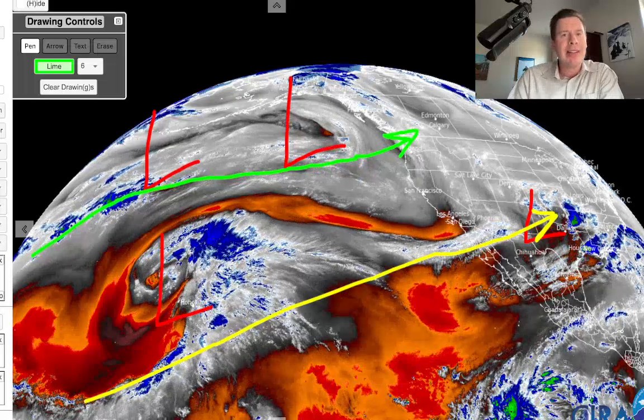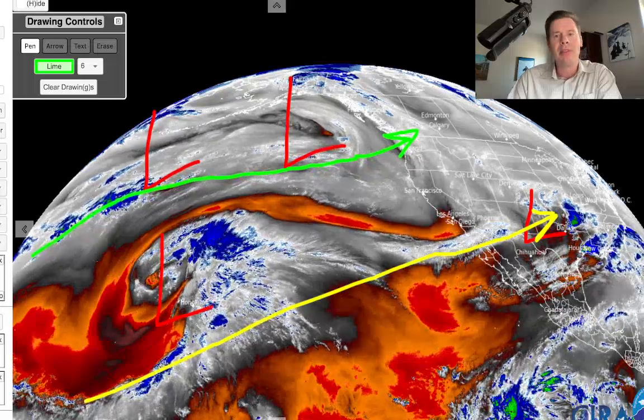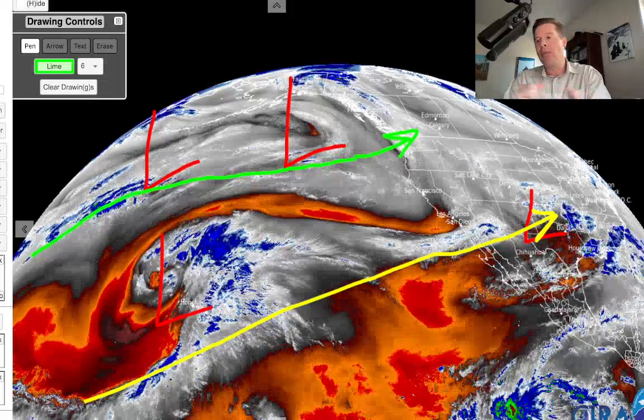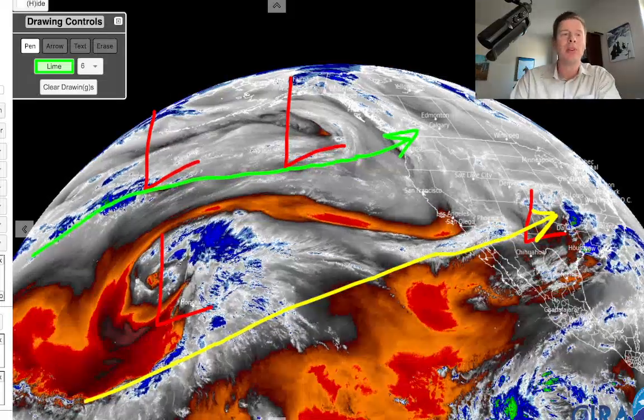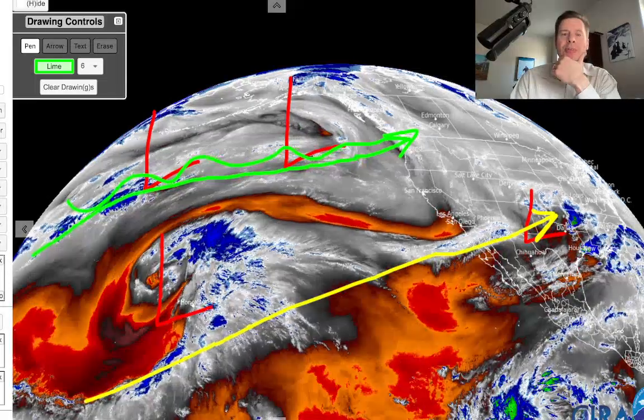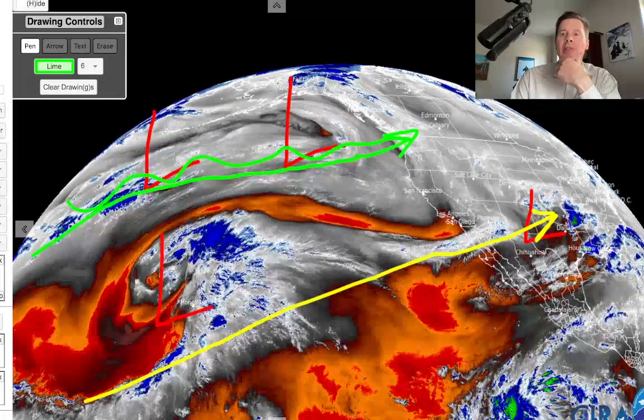It's going to bring a moderate to strong intensity atmospheric river right into the Pacific Northwest and BC. Pieces of that energy will then be transported into the Intermountain West — moved into parts of Idaho, Wyoming, Utah, and Colorado — adding to the flavor of this storm and adding to the totals. It's like a conveyor belt; it just brings in that moisture, and that's what's all going to contribute.